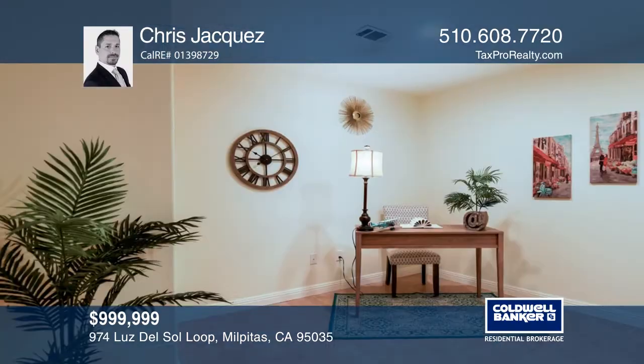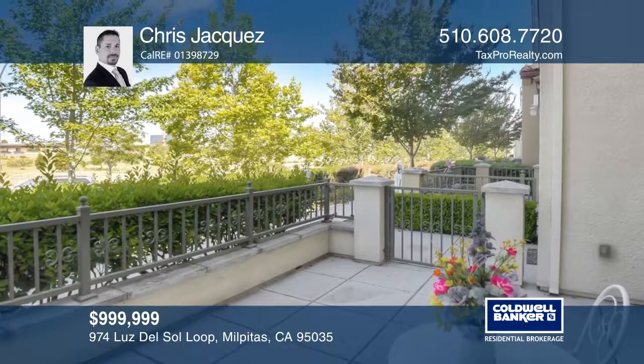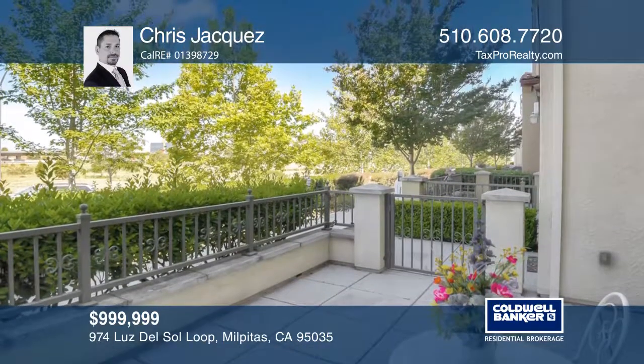Whip up gourmet meals in the well-appointed kitchen. Features include a two-car garage, a laundry area, a bonus room, and stainless steel appliances.